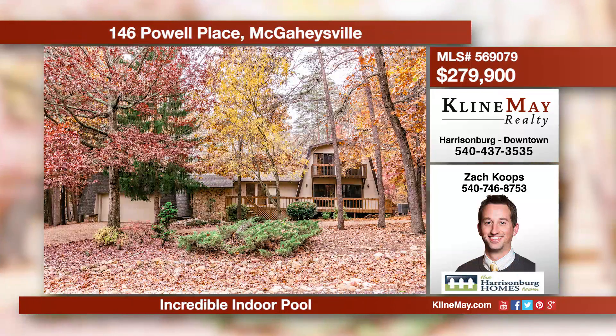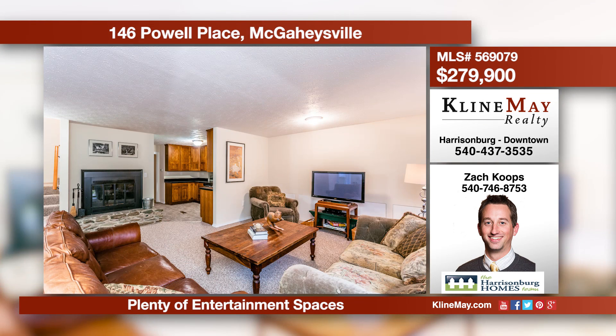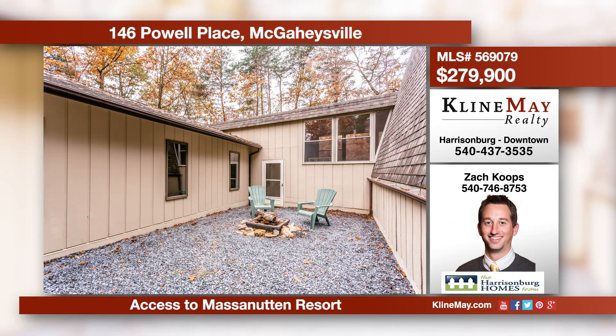Bring your swimwear. This fully furnished vacation home features an immense indoor pool, large front and rear decks, an inner courtyard with fire pit, and new flooring and paint throughout. A virtually maintenance-free home in Massanutten. Call Zach Copes for more information.